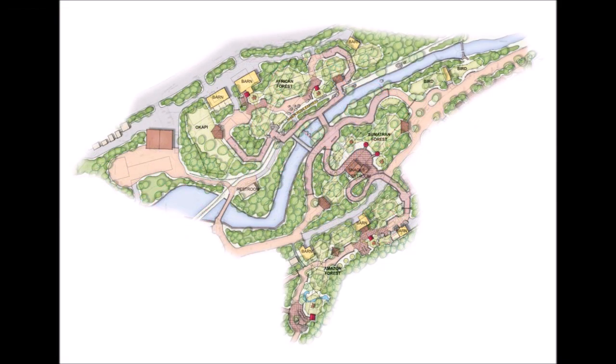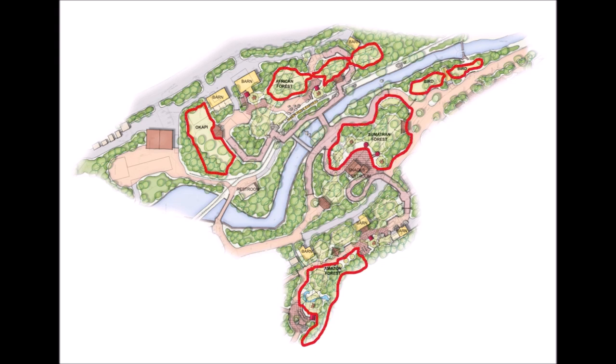The final development stage in the master plan is set to open in spring 2025. The phase is called Forests and Jungles and it is most likely to be the most immersive complex out of the three. The plan shows that a lot of exhibits will be built but not many species have been revealed. However, the zoo has stated that there will be new naturalistic homes built for okapis, birds and Sumatran orangutans. The Forests and Jungles exhibit will be connected by winding trails that immerse you in the world of the animals.